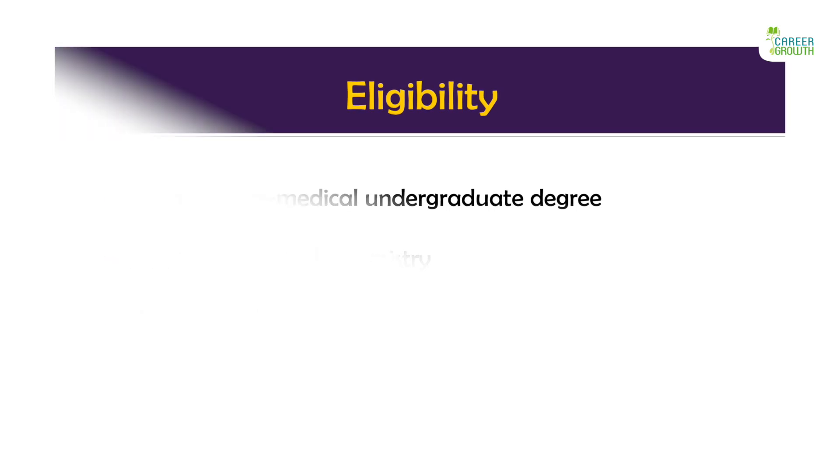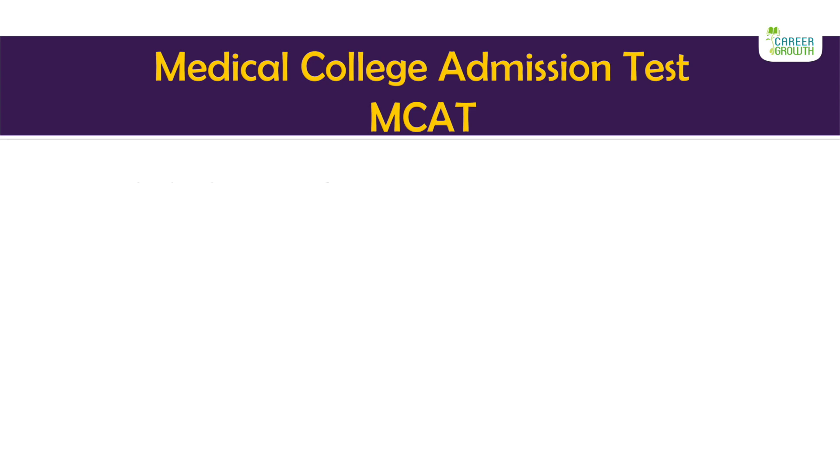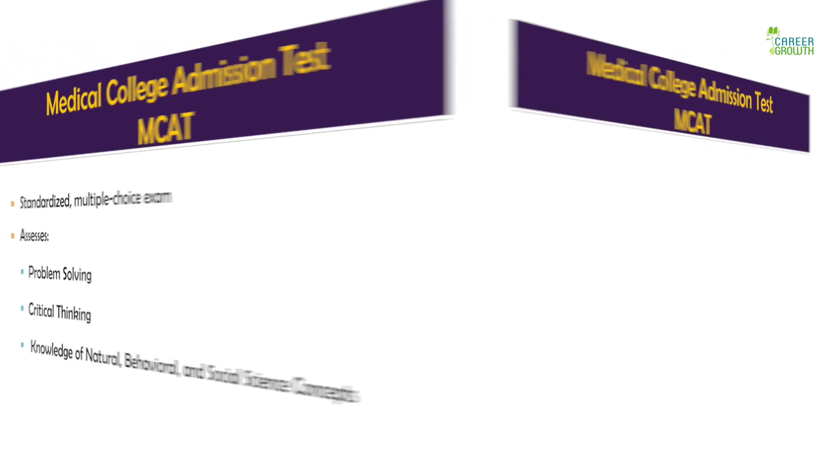Once you have completed the pre-med, you will need to write the MCAT, that is the Medical College Admission Test, before you get into the medical school. An American medical program is generally four years. MCAT assesses your abilities in problem solving, critical thinking, and your knowledge of natural, social and behavioral concepts.